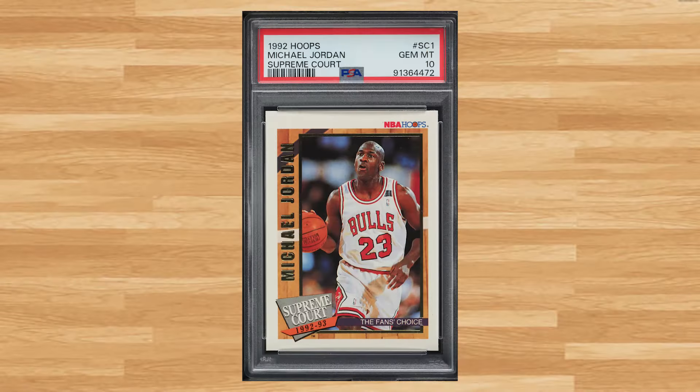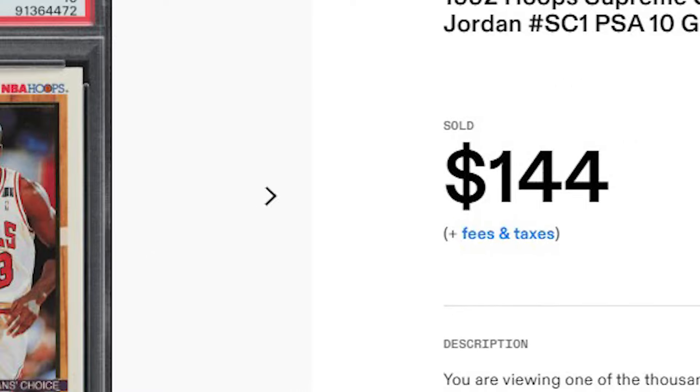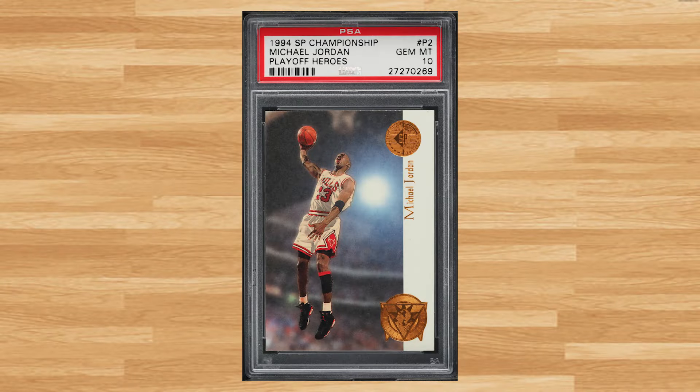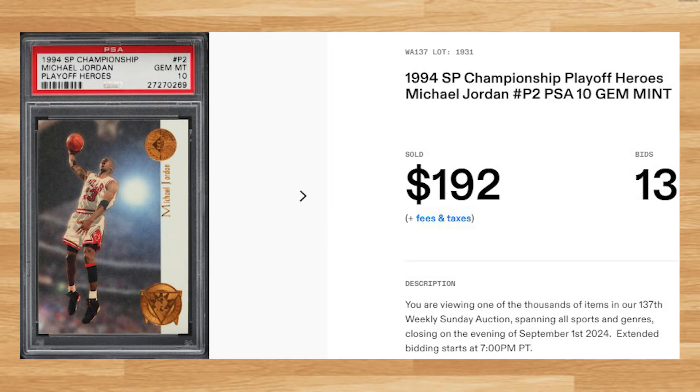Up next at number 21 is this 1992 Hoops Supreme Court Michael Jordan card number SC1. This was a PSA 10 that received 11 bids and it sold for $144.00. Kicking off the top 20 of today's list is this 1994 SP Championship Playoff Heroes Michael Jordan card number P2. This was a PSA 10 that received 13 bids and it sold for $192.00.